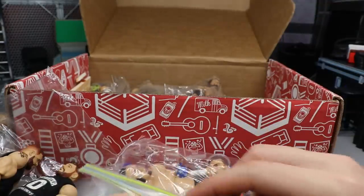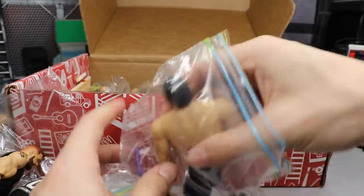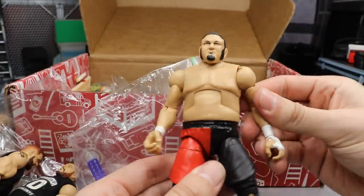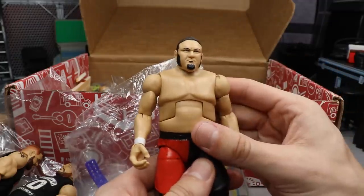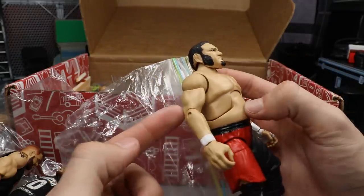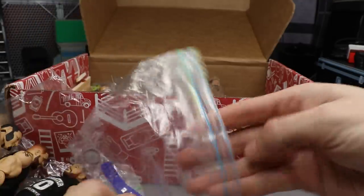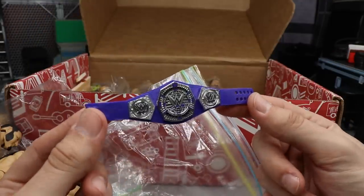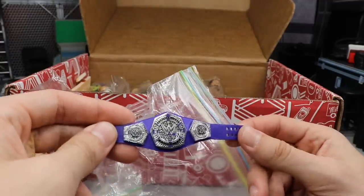Here are some fodder pieces — we have the Elite 43 Samoa Joe. He's missing his kick pads and I figured I could use this for either a custom Joe or use the biceps for Kevin Owens or something. So we have some Samoa Joe fodder. I think this title belt he wants repainted, so that goes into the customs on top of all those figures — I have to customize this belt too.